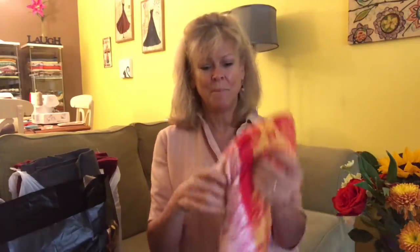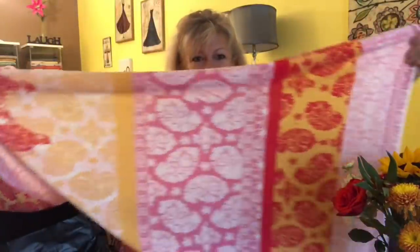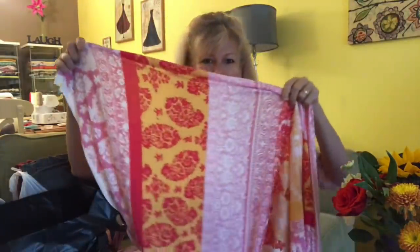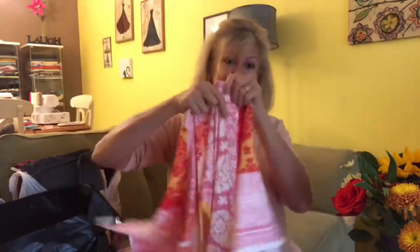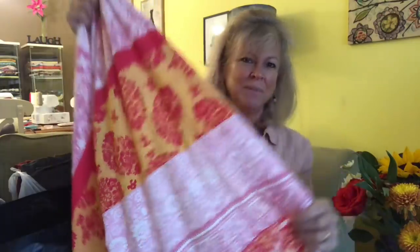Let's kick it off with a bang. I happen to love red and pink together, and I kept eyeing this ITY knit at Fabric Mart. It has the pink, it has the red, it has yellow — it's got these big stripes. I wasn't sure, but then they put it on sale for a dollar forty a yard. That's all it took. I ordered four yards. I'll probably use it for a maxi dress.